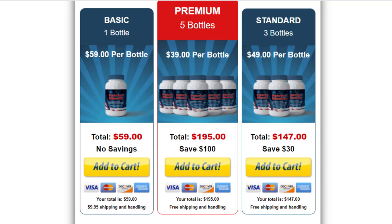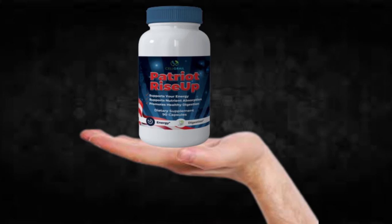For Patriot Rise Up to work, you need to take the treatment seriously. You need to take it every single day — two capsules a day: one after breakfast and another after dinner. Otherwise, you won't see great results and you'll actually get a little frustrated.